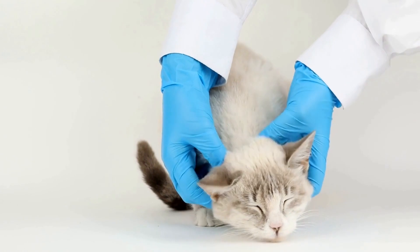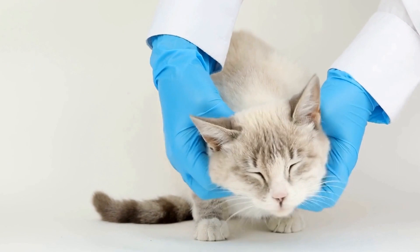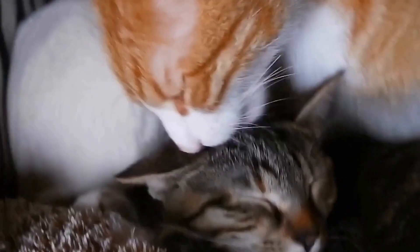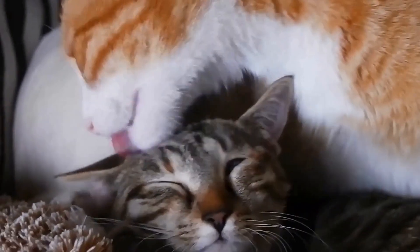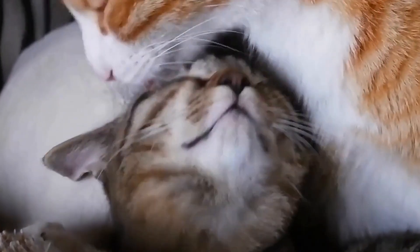The Oriental Shorthair's ancestors can be traced back to Siamese cats, which are native to Thailand. These cats were introduced to the Western world in the late 19th century, where they quickly gained popularity due to their striking appearance and friendly temperament.